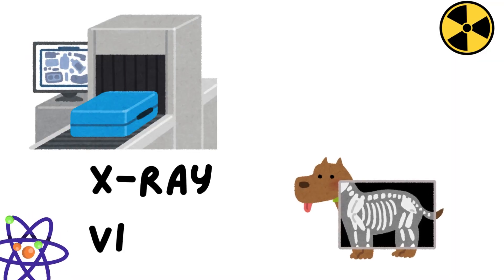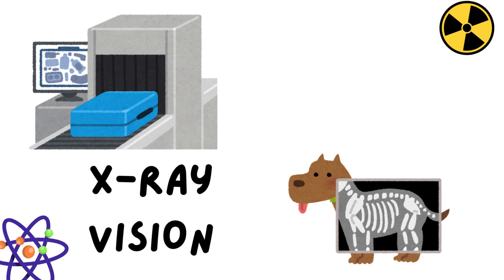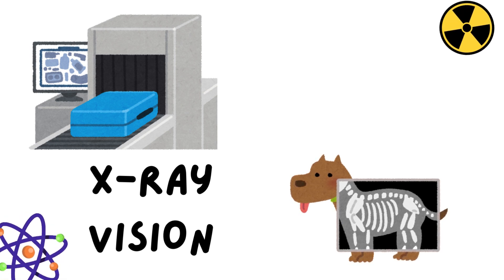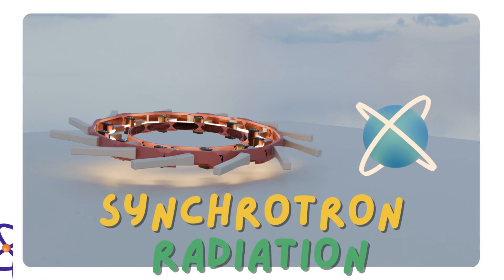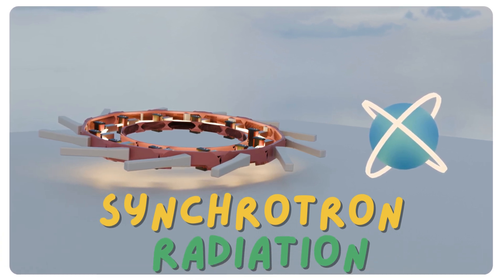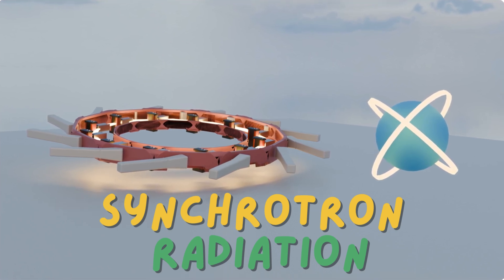Ever imagine having X-ray vision, like being able to see right through objects? I think we've all wished for that at some point. Well, in the world of science, there's something pretty close, and it's called synchrotron radiation. It's not quite X-ray vision in the comic book sense, but it does let us see things we couldn't otherwise, like the structure of atoms and molecules.